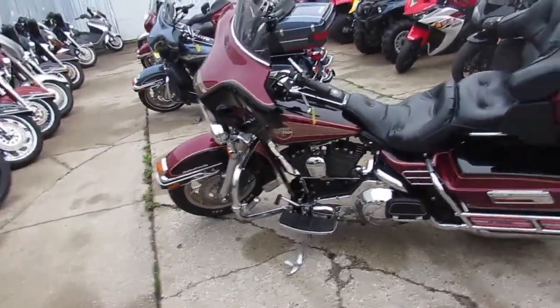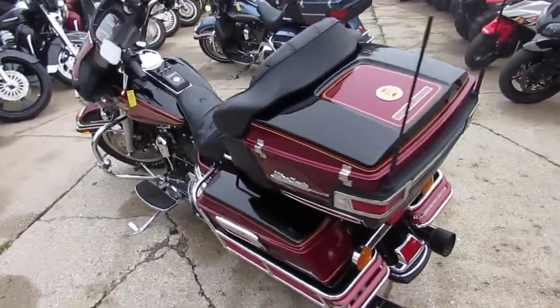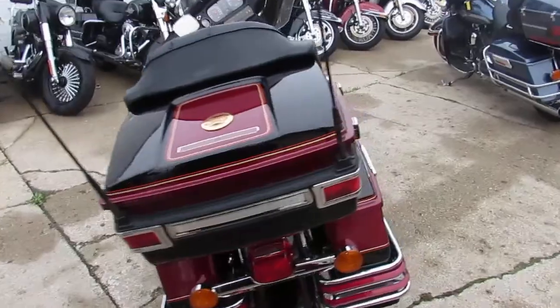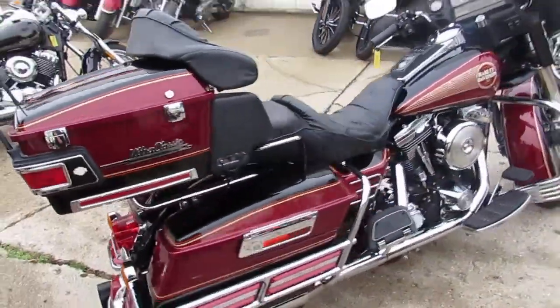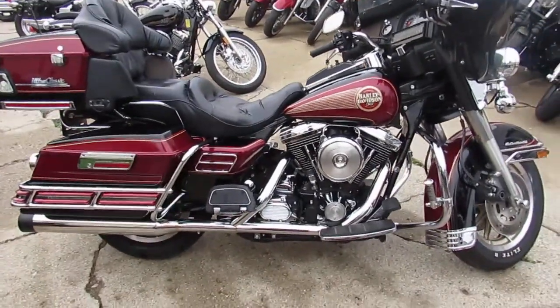Hey guys, it's Approval Powersports, a used Harley-Davidson headquarters. We got over 250 used Harleys in our showroom and over 450 used bikes. The one we're doing a video on right now is a 1995 Harley-Davidson Ultra Classic. We got this thing priced right at $6,999.